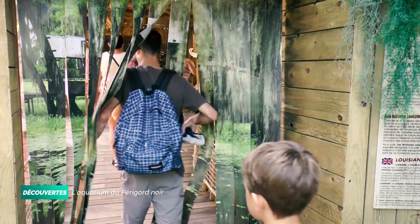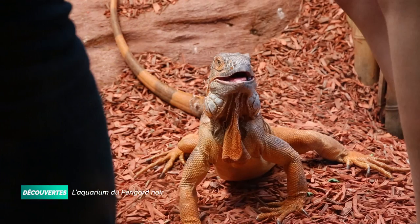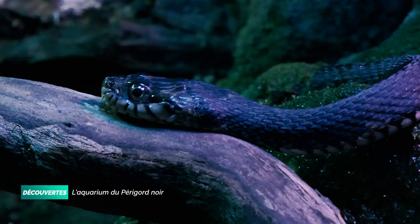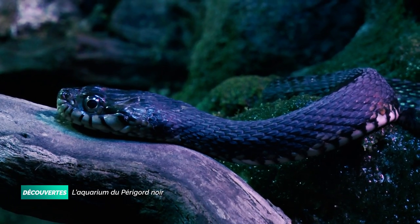Ici, on a su se renouveler. L'Iguana Park, par exemple, permet de découvrir plus de 40 espèces de reptiles : des lézards, des serpents, des tortues ou des iguanes. L'aquarium a fait également l'acquisition d'un anaconda de 6 mètres et d'un couple de caïmans à lunettes.